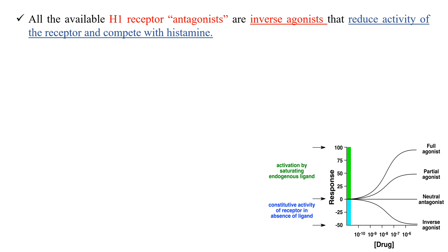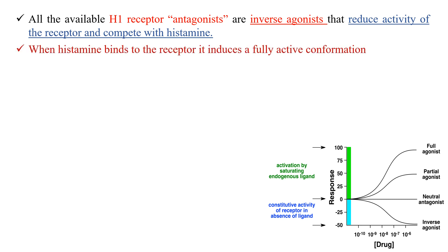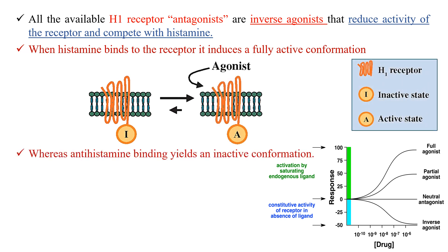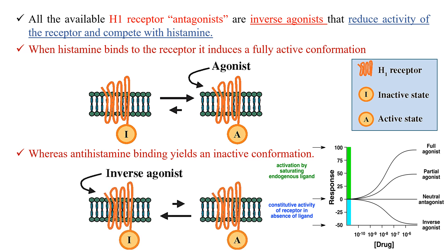They are sometimes called blockers, like alpha blockers, beta blockers, or calcium channel blockers. However, the inverse agonist has an opposite action to those of the agonist. When histamine binds to the histamine receptors, it produces a fully active conformation that generates a response. But when an antihistamine binds to the histamine receptor, it yields an inactive conformation.